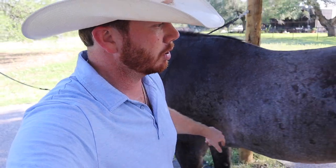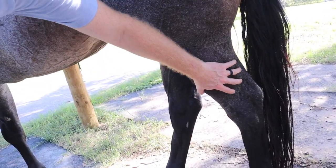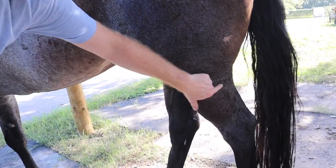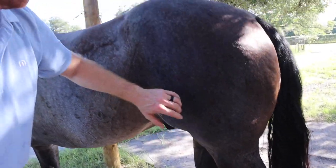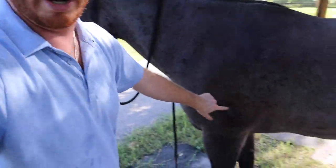A lot of times ranches will put their ranch brand on the front shoulder or on the hip. I've even seen it as low as in this meaty area right here. Most of the time you're going to see them on the hip and on the shoulder, and every once in a while you'll see it on their cheek. But Blue's ranch brand is right there on his left shoulder.